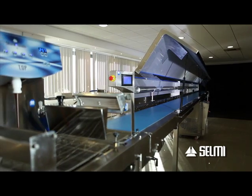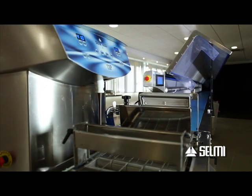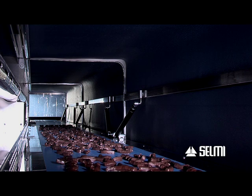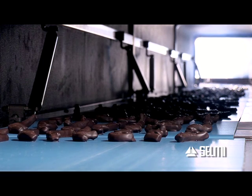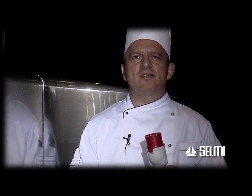All our tunnels are entirely constructed in AISI 304 and 316 steel and placed on wheels. As a result, even a line like this one of 11 metres can be easily moved to facilitate cleaning and practical use. The machine only requires an electric connection at 380 volts.